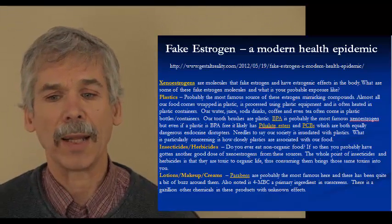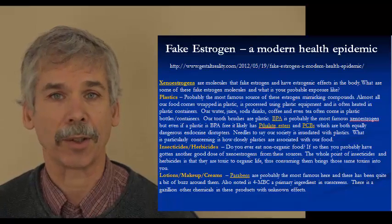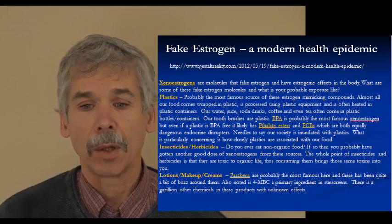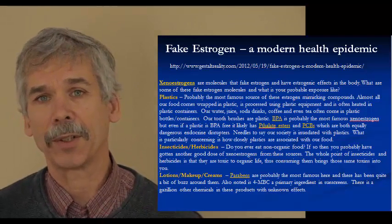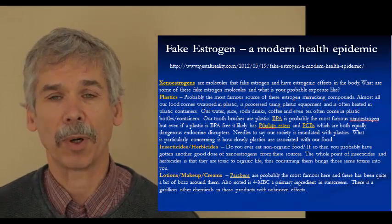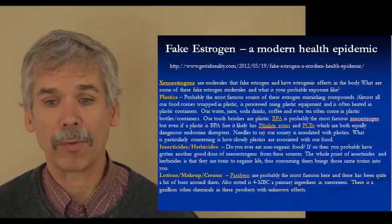Then there are phthalate esters, typically found in PCBs — fluids that insulate electrical things. We also have insecticides and herbicides, which are primarily xenoestrogen-like compounds with estrogen-like responses. Lotions, creams, and makeups are full of parabens, which are full of estrogens. And one of the biggest sources of toxic estrogens we can take in is receipt paper. If we handle receipt paper with wet fingers, the absorption rate increases many-fold and can really mess up hormones, whether we're male or female.